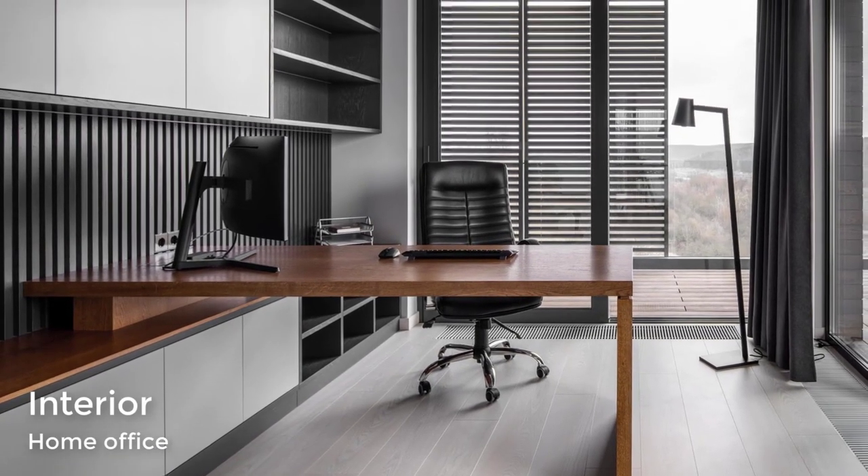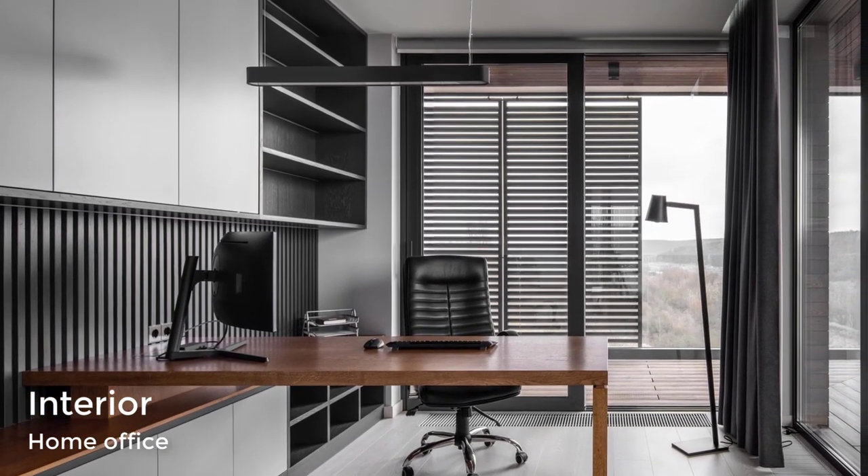A home office has floor-to-ceiling windows and built-in cabinetry that incorporates a wood desk.